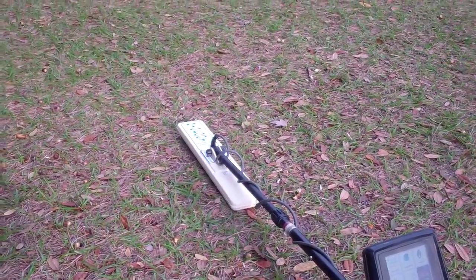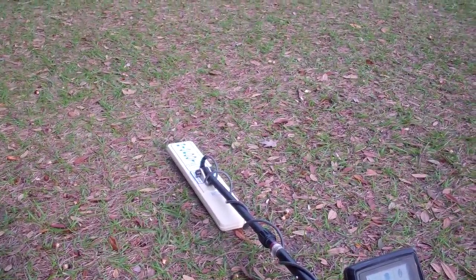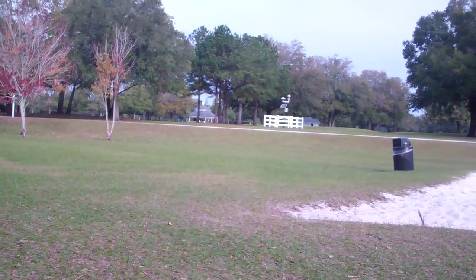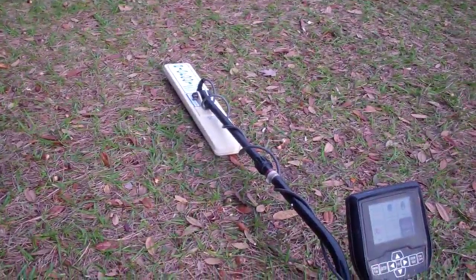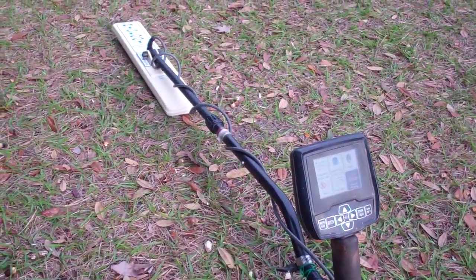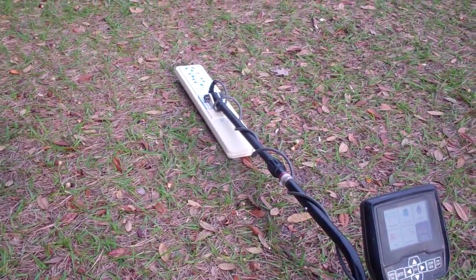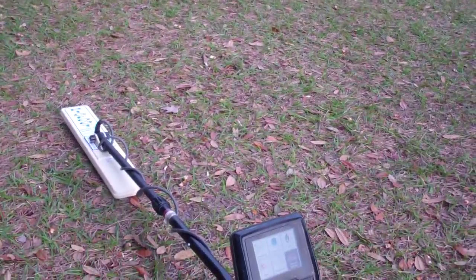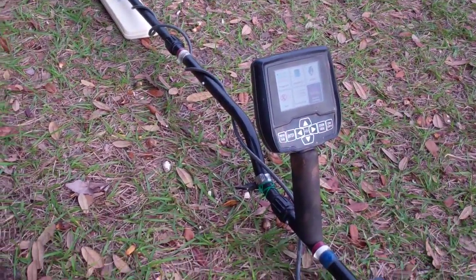Today is Wednesday February 4th, 2015. This is Florida Rob, out doing a little park hunting with my Bigfoot coil. It's a great coil for covering a lot of ground — doesn't get huge depth but covers a lot of ground. I haven't been out here long, maybe 30 minutes.